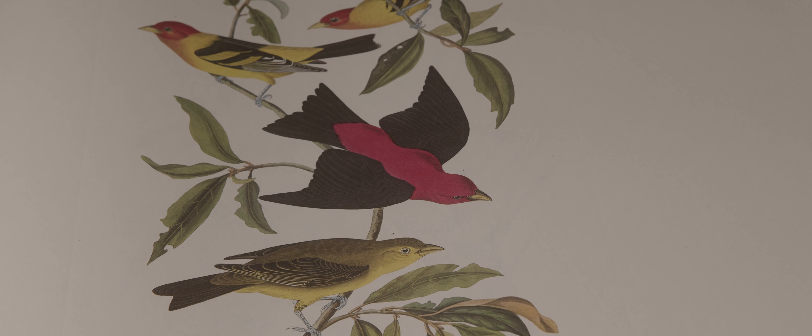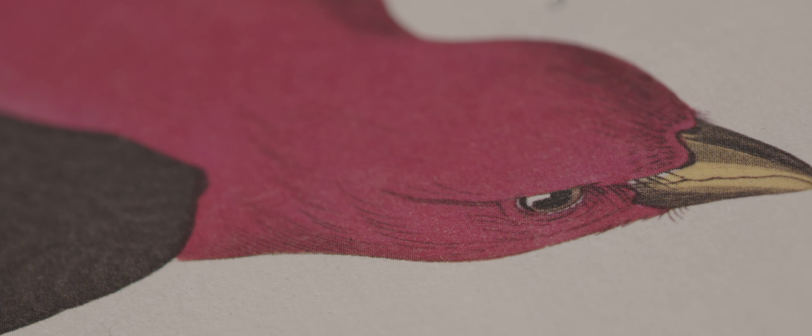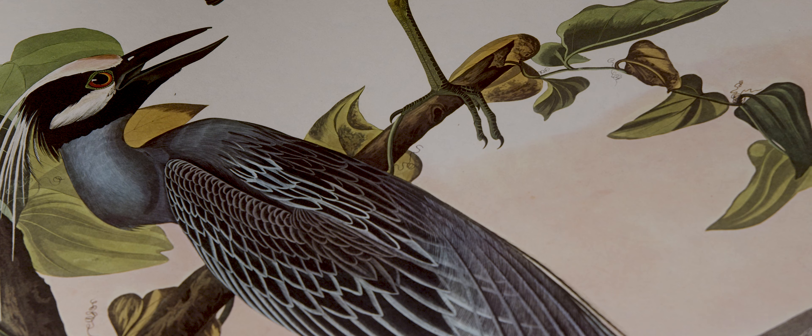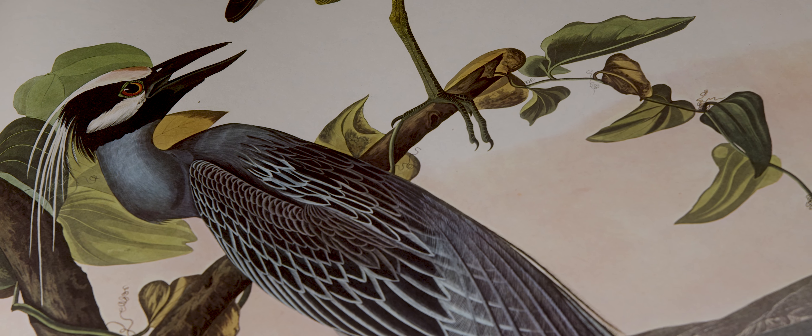It just fills out the whole page and it's so impressive to see the colors and the details of the feathers and the beaks and the talons up close — probably closer than you'll ever get to seeing those details on a bird unless you're looking at a stuffed model in a museum.